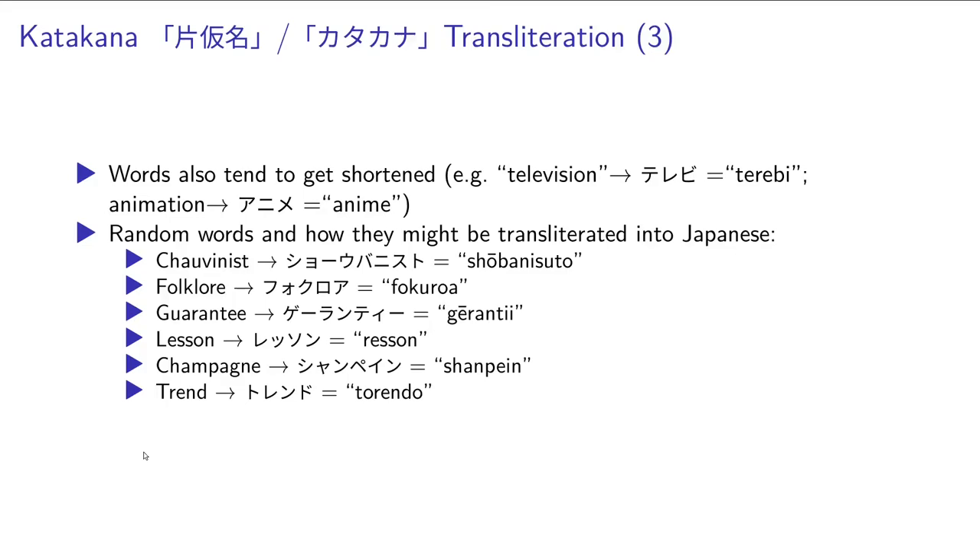Now the words also get shortened a lot of the time. For example, television becomes terebi, and animation becomes anime. I used a random word generator — it generated six completely random words and tried to transliterate them into katakana. For chauvinist, we have shoubinissuto. For folklore, hokuroa. For guarantee, gerantii. For lesson, resson. For champagne, shanpegne. And for trend, torento.